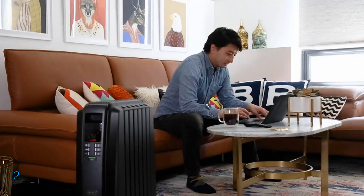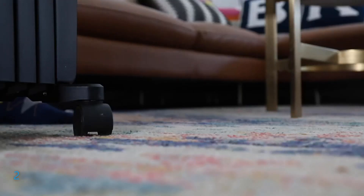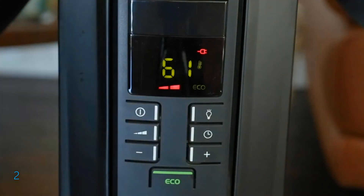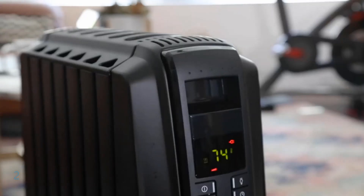Constructed from high-quality steel with a permanently sealed oil reservoir, this heater is both durable and low-maintenance, ensuring long-lasting, quiet warmth for your home.